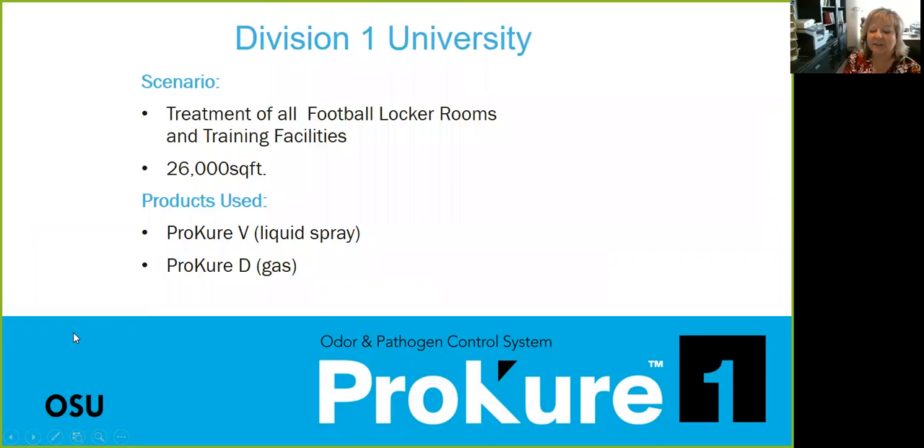How does it deodorize items that are stacked or dense? The great part about the gas product is it's smaller than four microns, so it actually permeates right through a lot of soft goods — into the padding, into the foam. We just had a local contractor who had a fire at a synagogue with heavy padded chairs. They couldn't figure out how to clean them, so they gassed them and were able to eliminate the smoke odor out of the padding because the gas is small enough to permeate. It also works on mattresses for disinfecting.